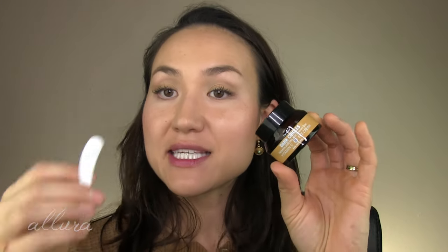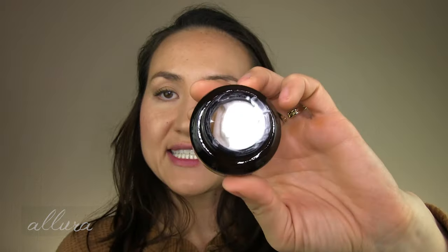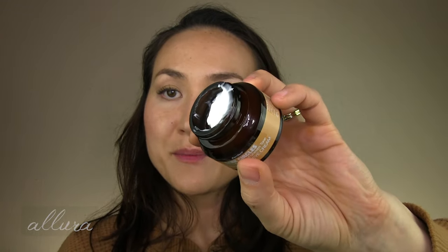They also have an eye cream — the Dark Circles Vitamin C Eye Cream — which is very rich, thick, and nourishing. It does contain ascorbic acid, so it has that vitamin C. It comes with a little dipper and scooper, and you can get a good idea of how thick that cream is.